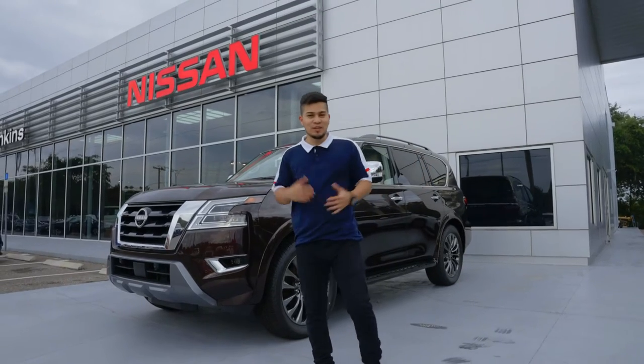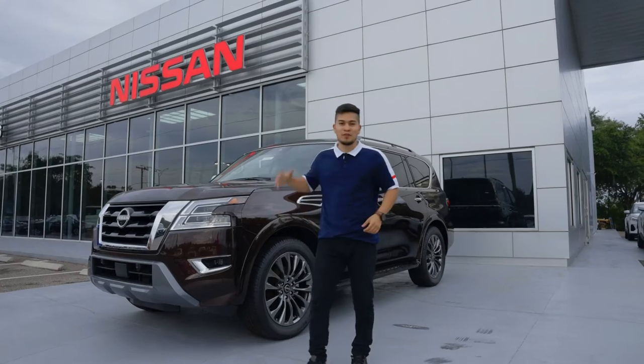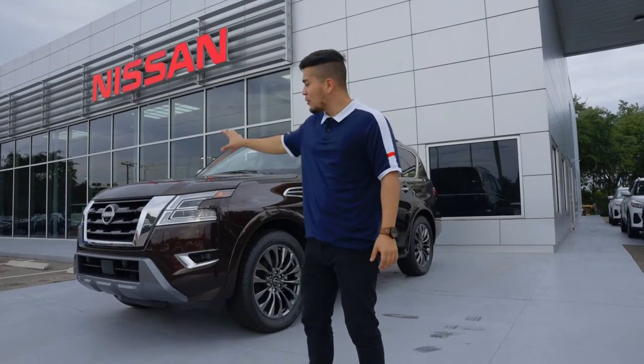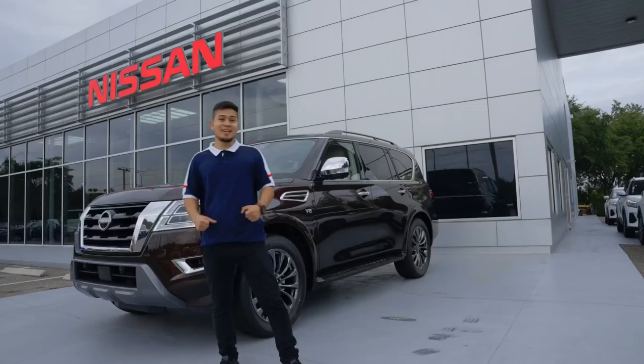Let's get into it — the Nissan 2021 Armada. Very big, very strong. It has a V8 engine with 400 pounds of torque. You also have a seven-speed transmission. Looking at the exterior, if you look at the grille you have sensors as well. This thing is tough.